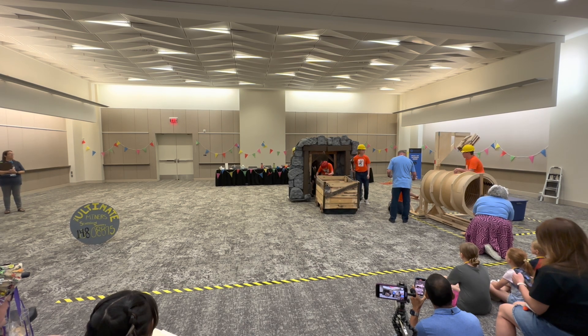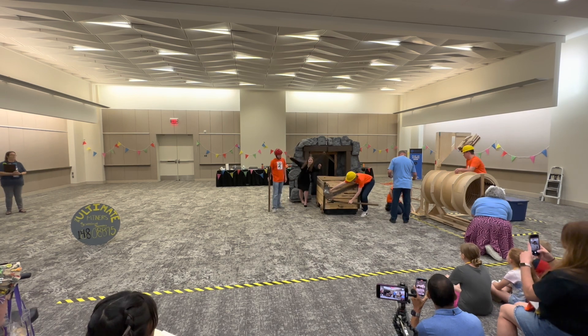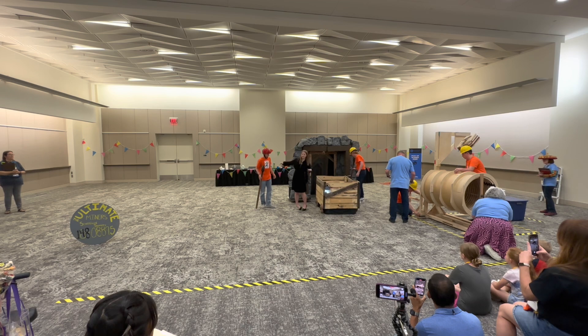Look at that mine cart. It must be what they used to haul ore out of the mine. It's an interesting design — it must be from the 19th century. The ground is all bulky and jagged. How am I expected to walk in high heels?